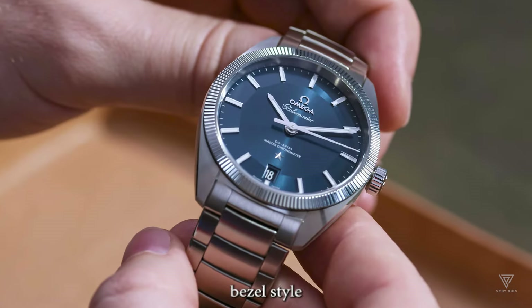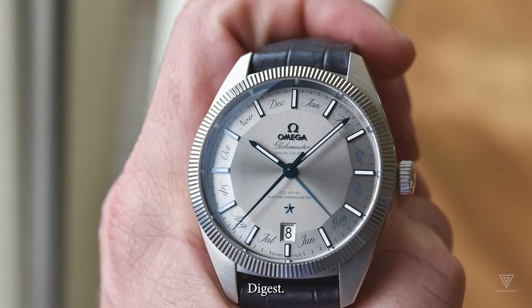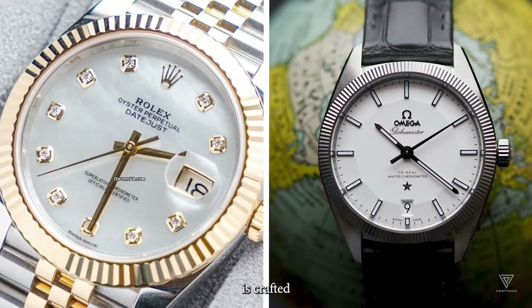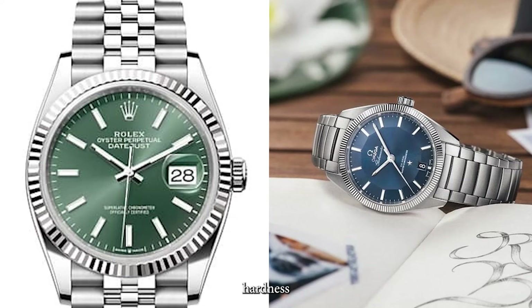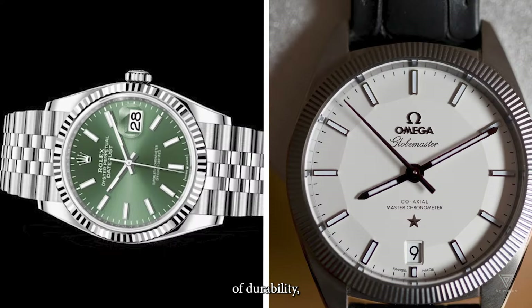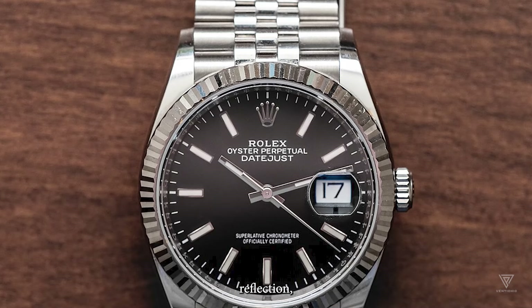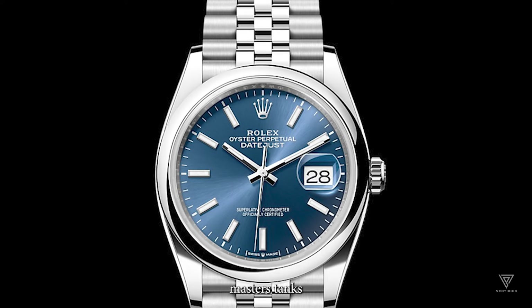Both watches feature a fluted bezel style, with the Omega Globemaster having a finer, more riveted style that is less pronounced than the Rolex Datejust. The Globemaster's crown pays homage to Omega's Constellation line, especially the CK case models from earlier years. Notably, the bezel on the Globemaster is crafted from tungsten, a material 10 times more durable than gold and surpassing ceramics on the Mohs hardness scale, making it highly resistant to scratches and potentially outperforming Rolex's white gold bezel in durability. The Datejust's white gold bezel is eye-catching with deeply grooved rivets, creating a distinctive look and optimizing light reflection, though it may not offer the same level of scratch resistance.